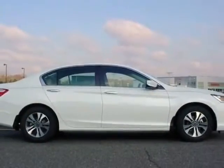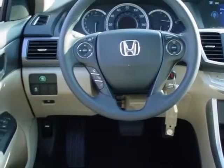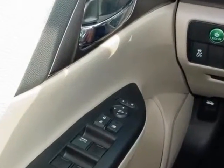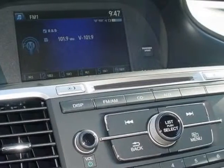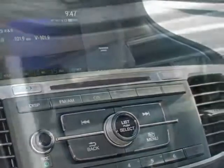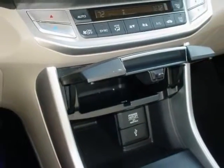This Accord sedan boasts a 2.4 liter engine and has an automatic transmission. Additional options for this vehicle include the ivory cloth seat trim. Call 888-739-9159 or email our friendly sales staff today to schedule a test drive.